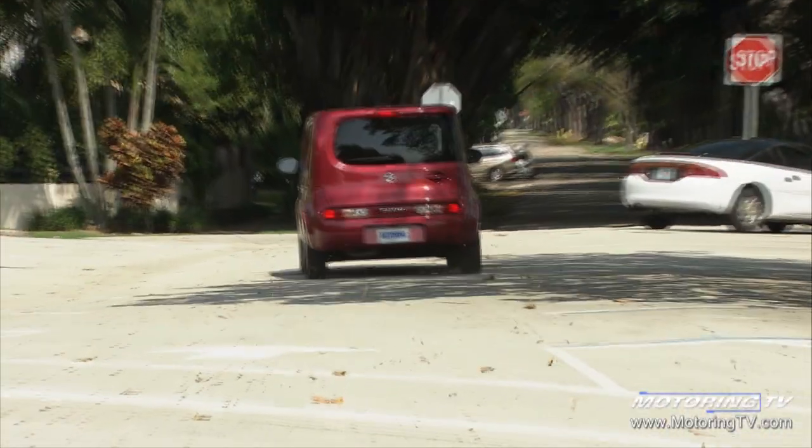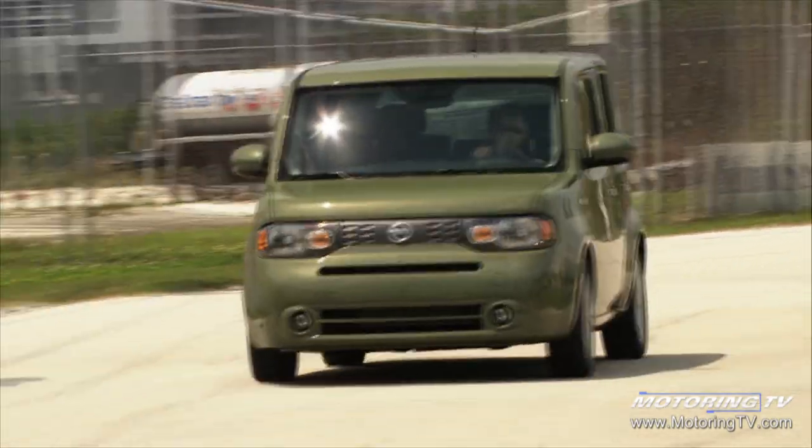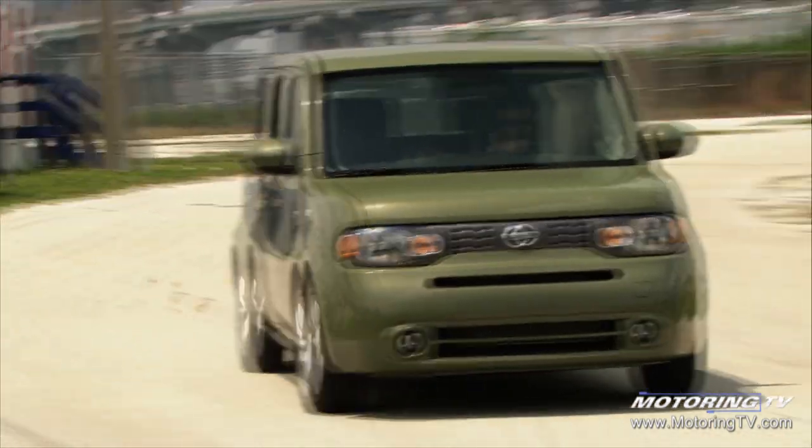They call it a Cube because it looks like a sugar cube. But really, it's a Versa — a Versa with a different top on it. And a Versa is a pretty ordinary driving car. They're not selling these things for performance. When they say it's functional, they mean it's a pretty dull driver.